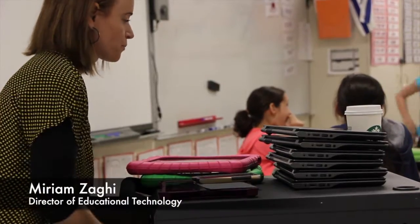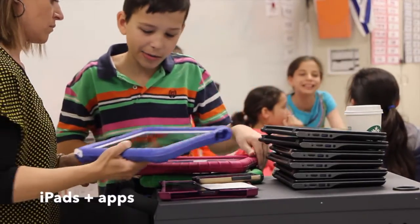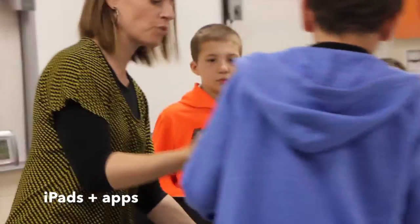There are so many great tablets out there and so many great technology devices. We look at the different apps that have come out. We like to use the iPads.